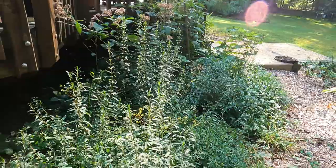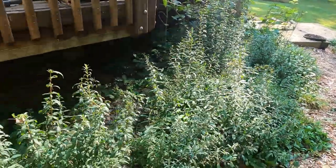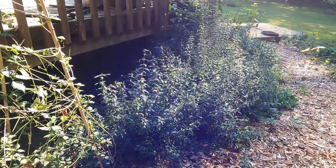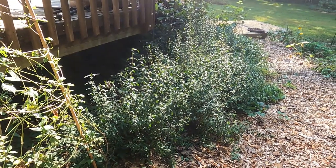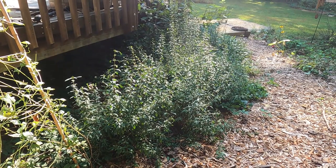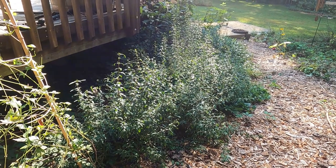And then I have a little bit of a hedgerow right here. These are all shrubby St. John's wort. I grew them from seed. They're about three years old. The Latin name is Hypericum prolificum. And if you know me, you know I absolutely love these.